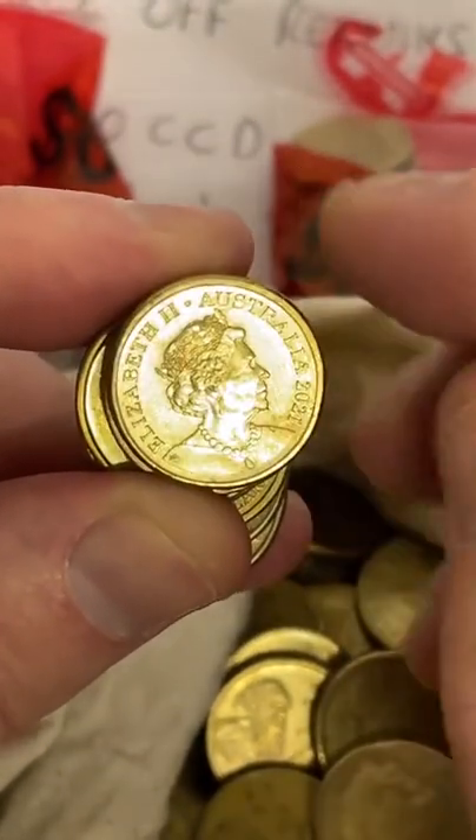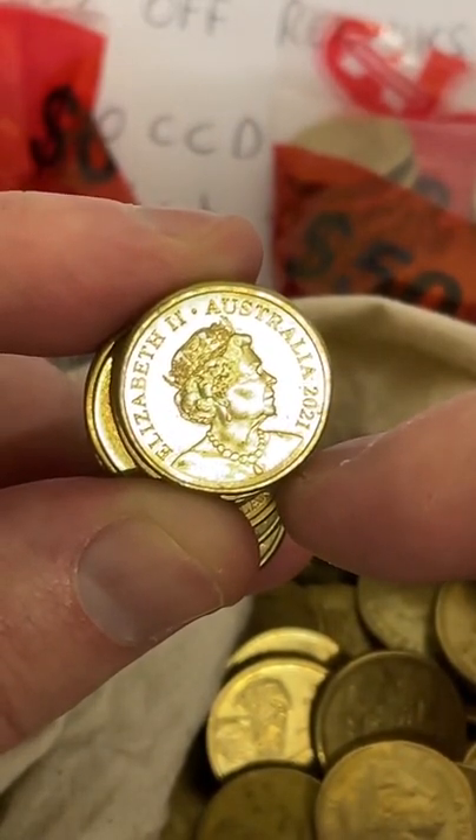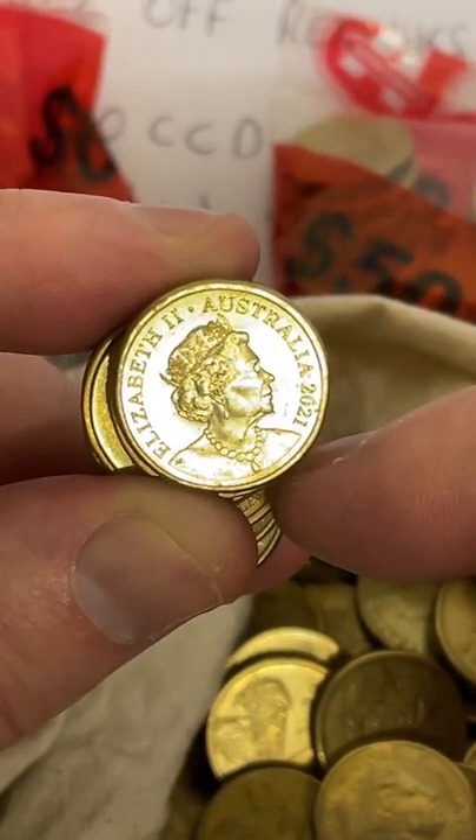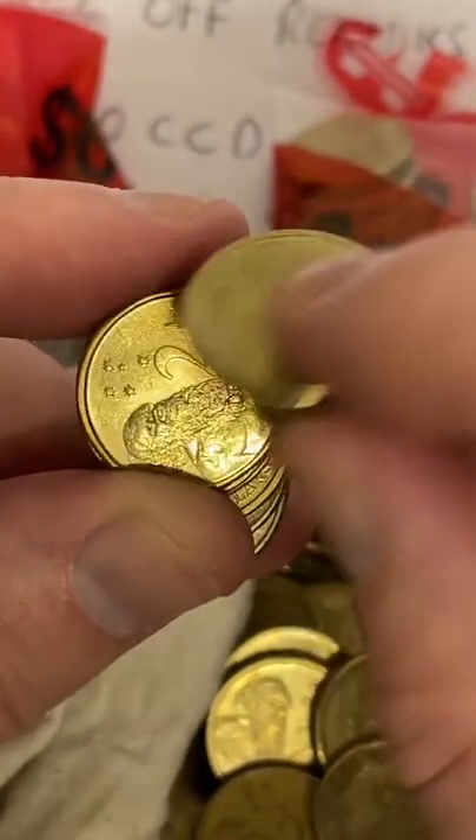This one here — 2021 two dollar coin. Just grab my list: yeah, three dollars fifty to six dollars for those ones right there.